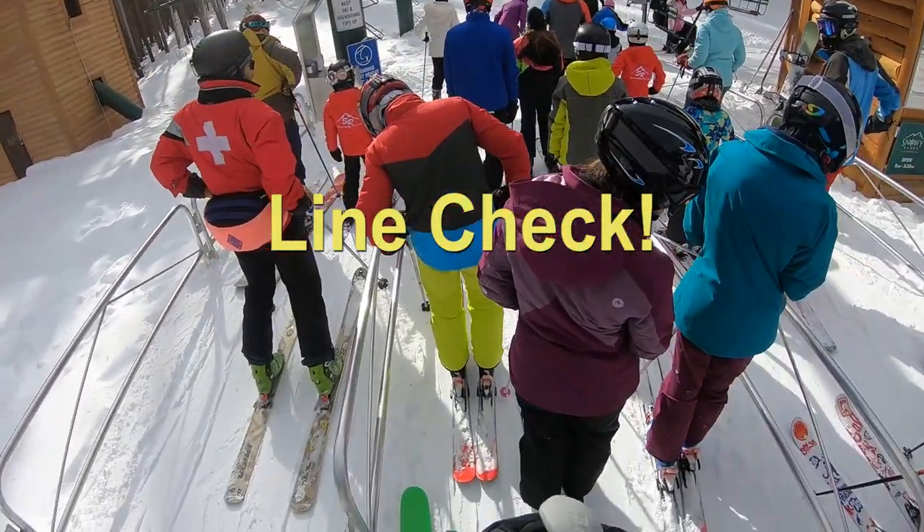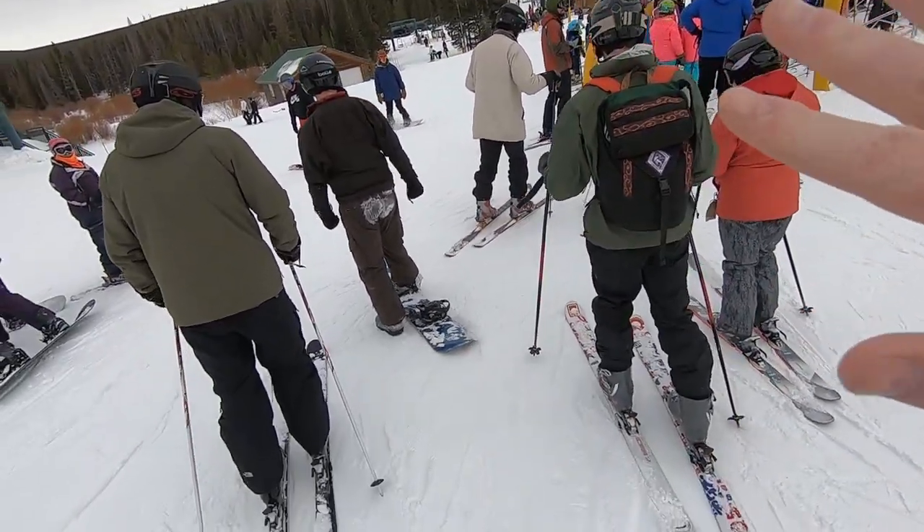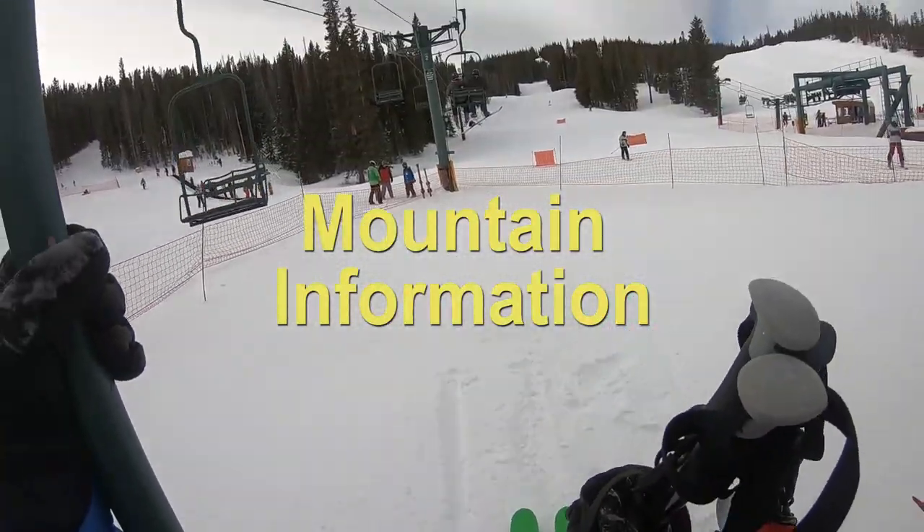Line check. It was a busy Saturday here, so there were lines, but still nothing that had us waiting for more than a few minutes. On to some mountain information.